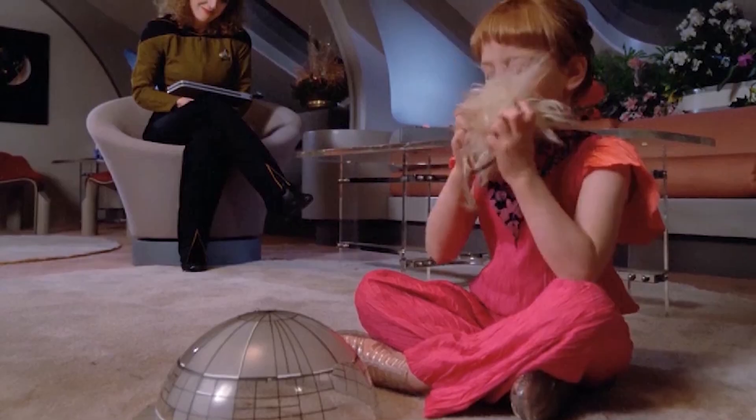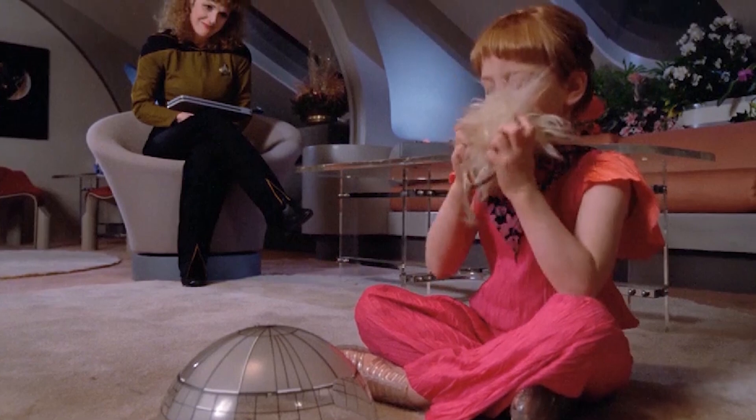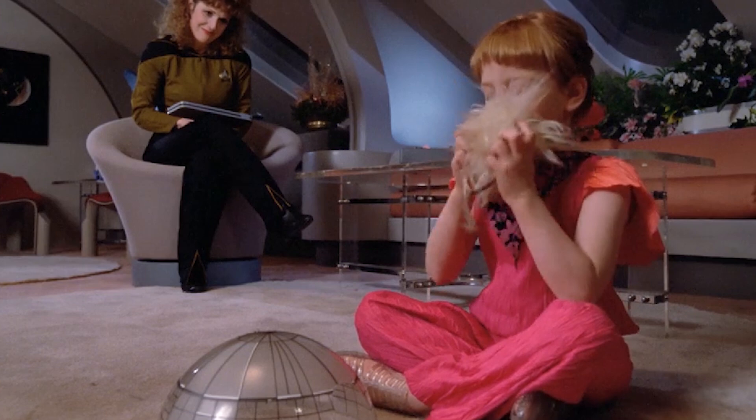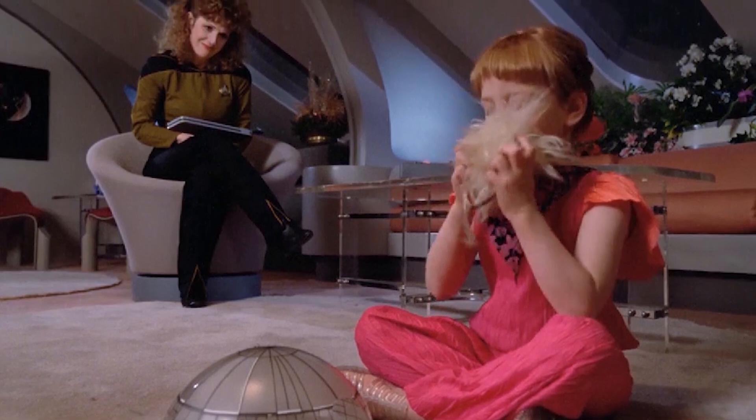For many decades, Federation policy had permitted the families of officers to live aboard starships on active service, but the Galaxy Class was the first ship in the Federation's history to be specifically designed to accommodate a large and permanent civilian population.